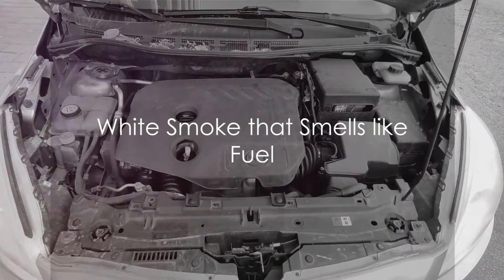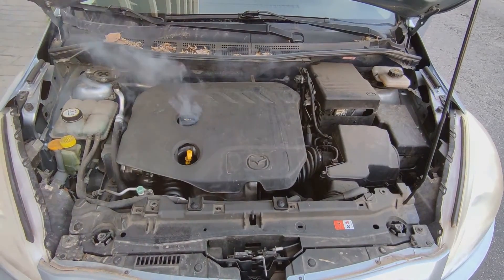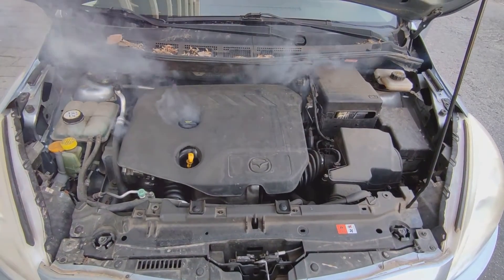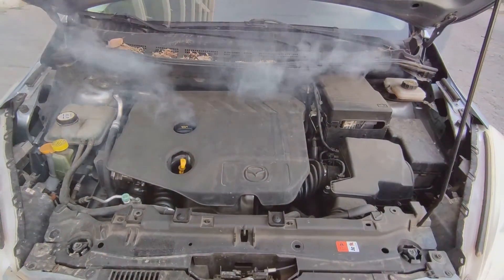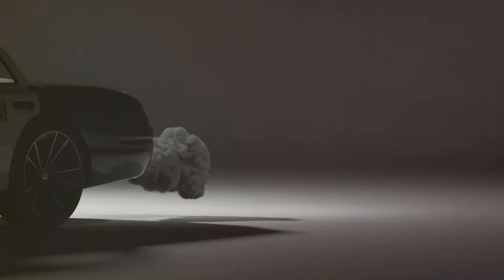White smoke that smells like fuel: these engines are known to have issues with the fuel injectors. They can become loose and wear the ports, causing excess fuel to leak into the cylinders and come out as white plumes. This is normally seen when first starting the engine.